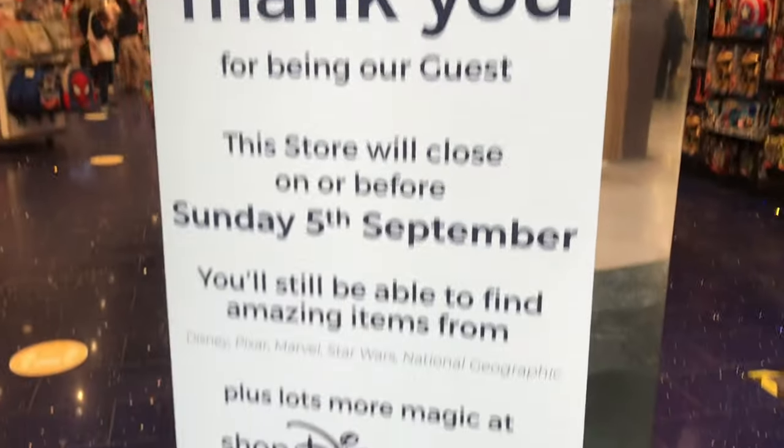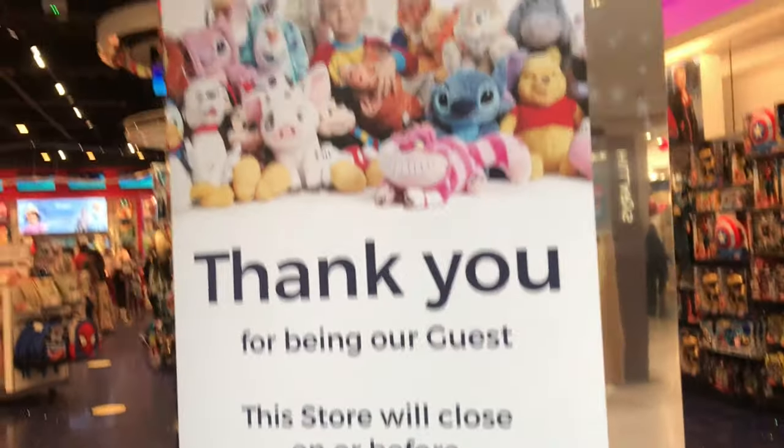Five minutes later — I finally tracked her down and predictably she's clothes shopping. This is such a shame, I had no idea the shop was going to close down. I love the Star Wars section so I'm going to head on in and go through.